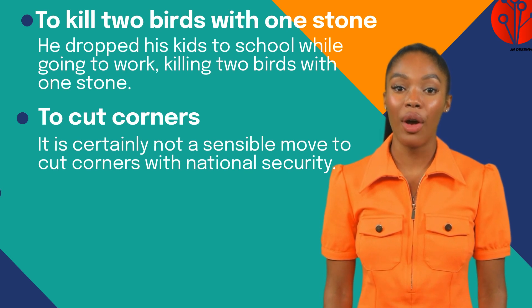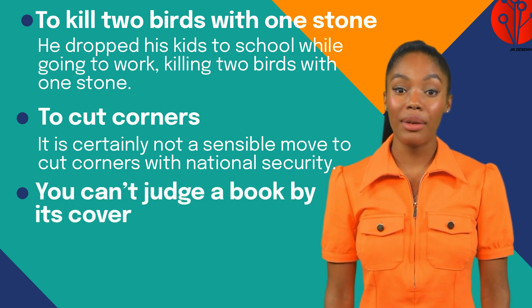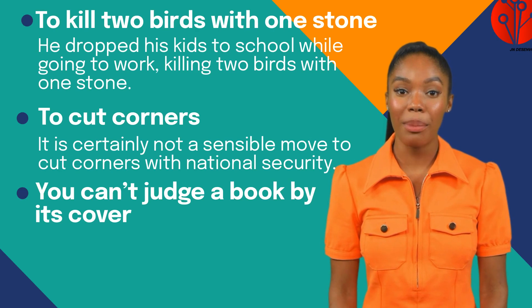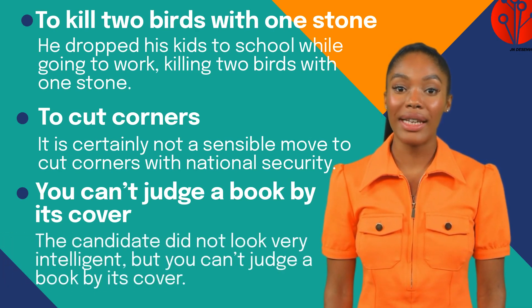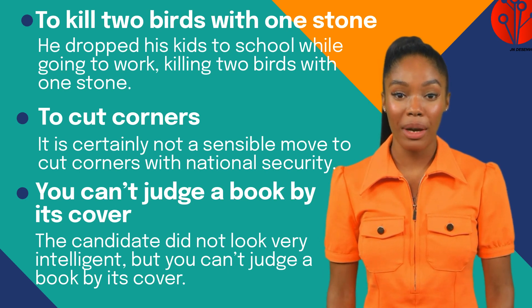Next, 'you can't judge a book by its cover' means the quality or character of someone or something cannot be judged just by looking at them. As in: the candidate did not look very intelligent, but you can't judge a book by its cover.